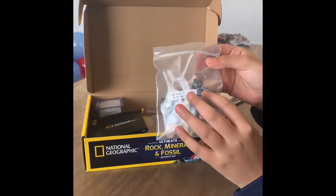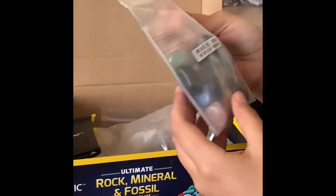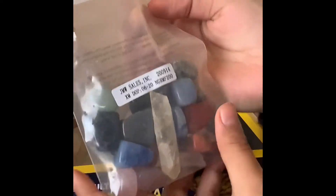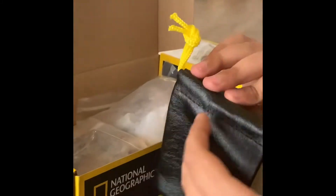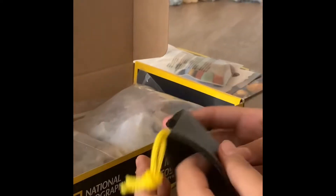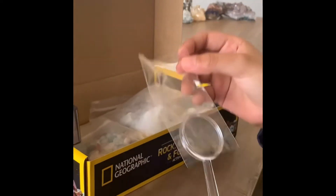I think this is Snowflake Obsidian. I think this is Rose Quartz, and I think these two are Red Jaspers. That's pretty cool. It has a place where I can store all of my rocks. It also has a magnifying glass.